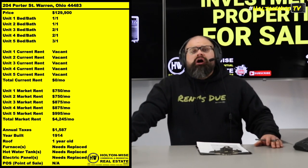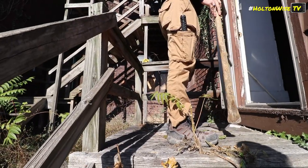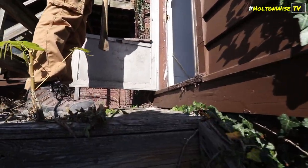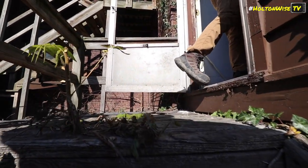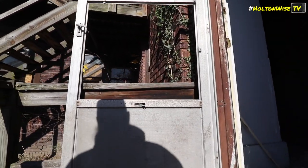The only offers we're going to be accepting on this particular property are going to be as-is cash offers. None of this like, hey, I'll pay $129,000 but my contractor's got to look at it. I'm glad your contractor's got to look at it - you and your contractor, we're going to get your asses in there. You look at it all you want. Then and only then will we field your offer.